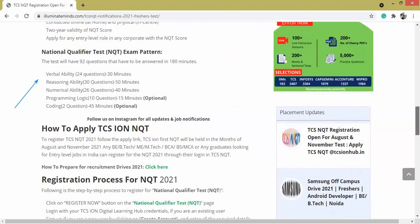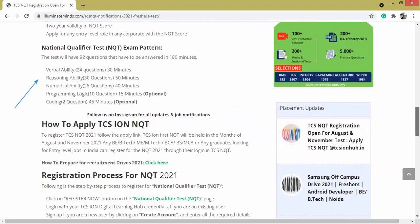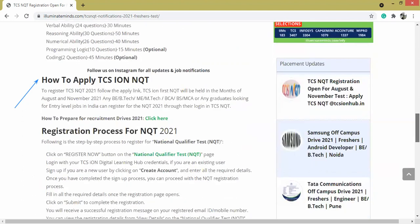Let's talk about the examination pattern. The test will have 92 questions that have to be answered in 180 minutes. 24 questions are from verbal ability, 30 from reasoning, 26 from numerical ability, 10 from programming language, and 2 from coding. That is about the paper pattern.